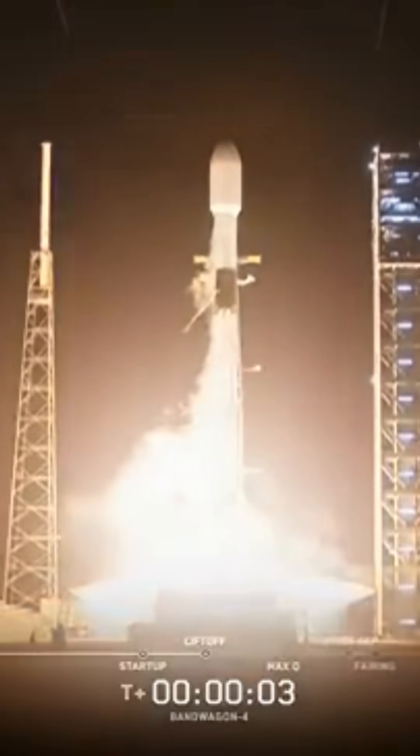Go bandwagon, go ADD 425. Vehicle is pitching downrange. Chamber pressure is nominal.